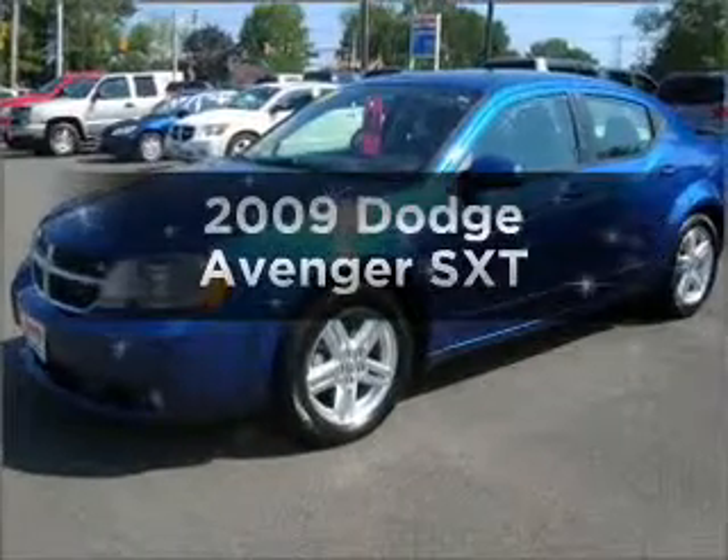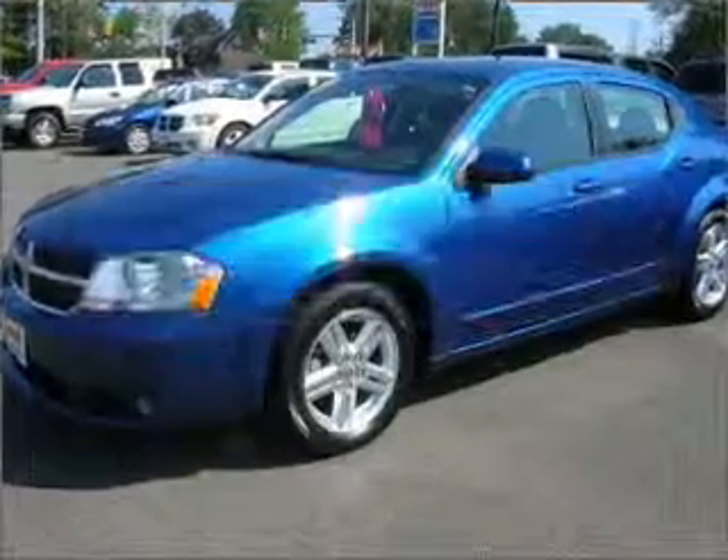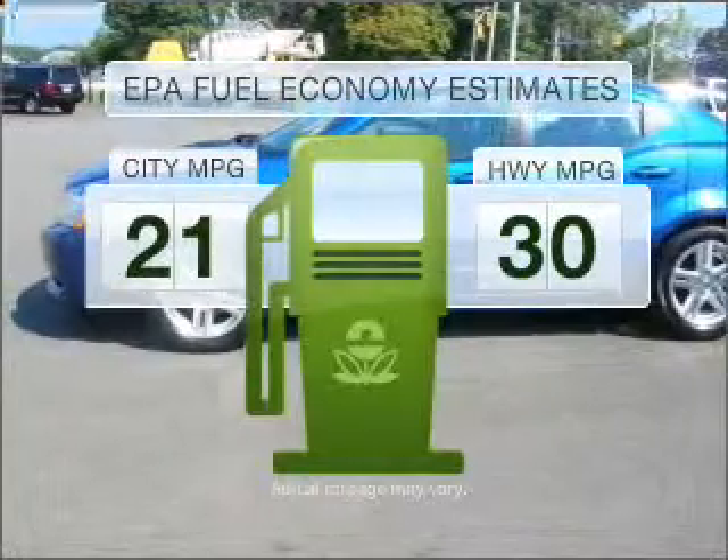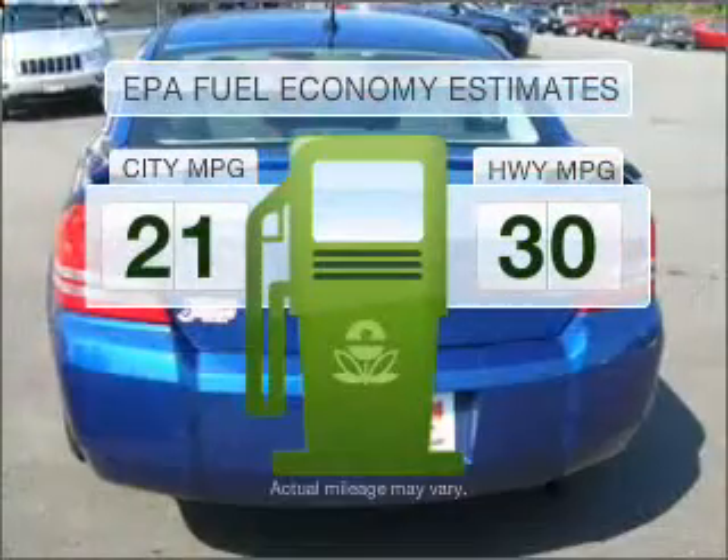Get noticed in this 2009 Dodge Avenger. This is the set of wheels you've been looking for. In the city or on the highway, you'll spend less time at the pump with this fuel-efficient vehicle.